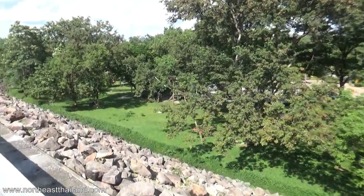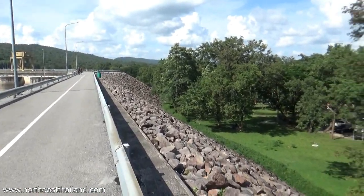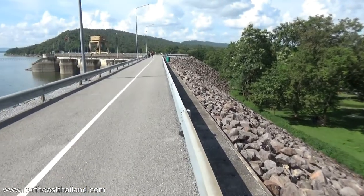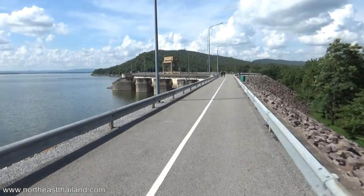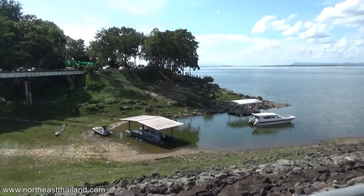For me, if there's water and boats, that's what I'll go for. But all down through here is an awesome place for a picnic, and probably over that way as well.